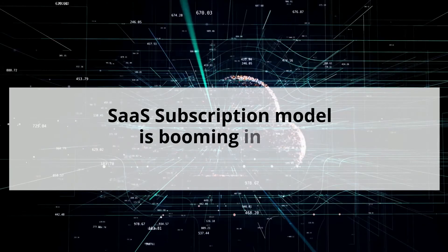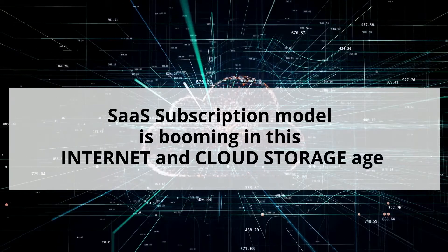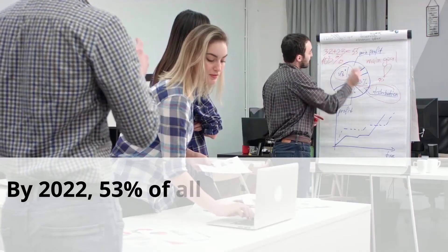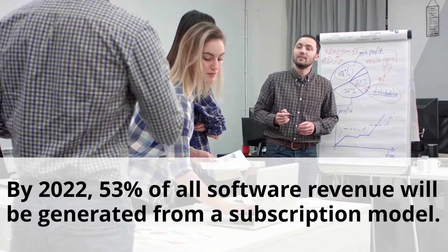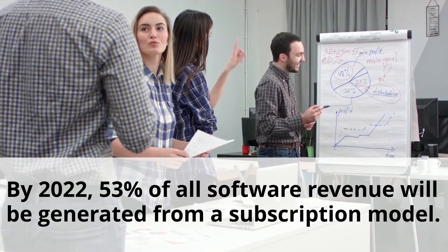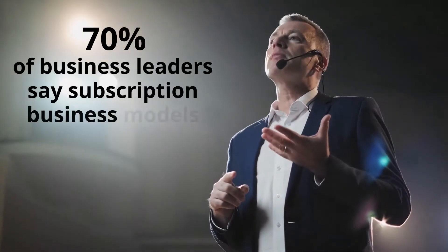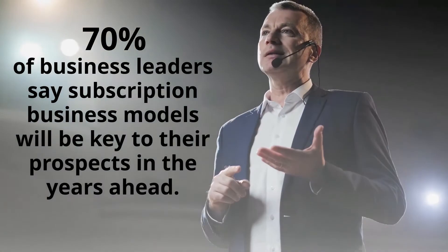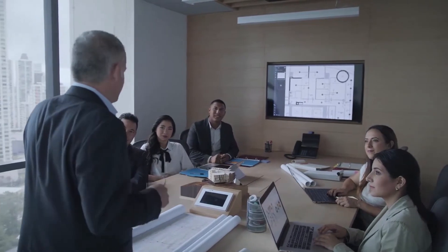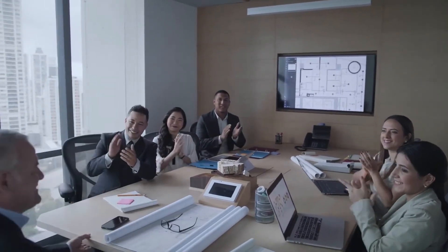Software-as-a-service subscription model is booming in this internet and cloud storage age. Research suggests that by 2022, 53% of all software revenue will be generated from a subscription model. Not only that, 70% of business leaders say subscription business models will be key to their prospects in the years ahead. With the rise of subscription business models in the market, every company is transitioning into subscription and recurring business models.